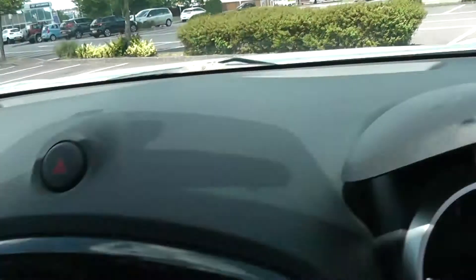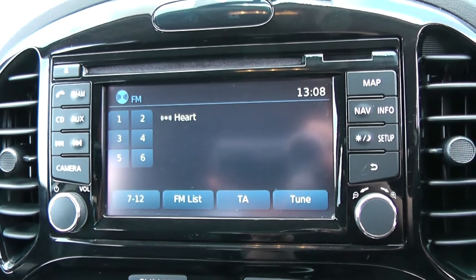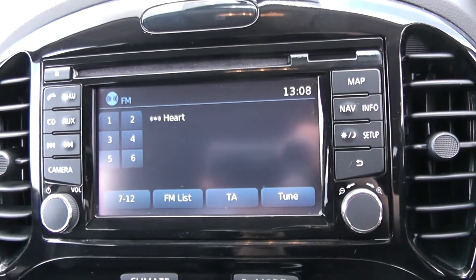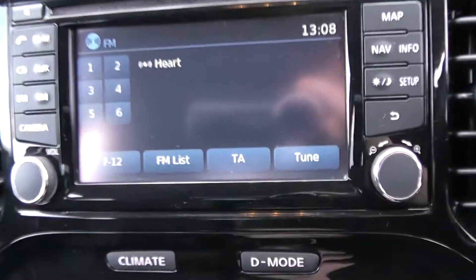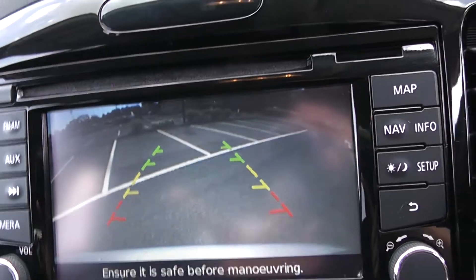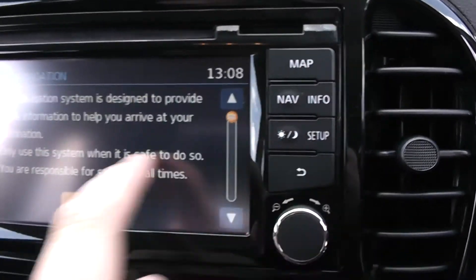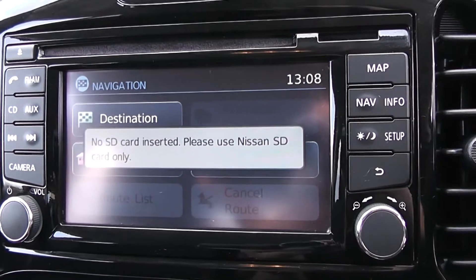Moving on to the centre console, you have your CD and radio display. This vehicle is also equipped with Bluetooth technology to allow you to make phone calls safely whilst on the move. Additionally, there's streaming of media from Bluetooth compatible devices straight to the vehicle without the need for any wires. This vehicle has a reverse parking camera which appears here with a grid warning system on the floor to alert you to how close to objects you're getting. This vehicle also has satellite navigation via the map and nav button, which you can navigate freely using the touch screen capabilities when an SD card is inserted.